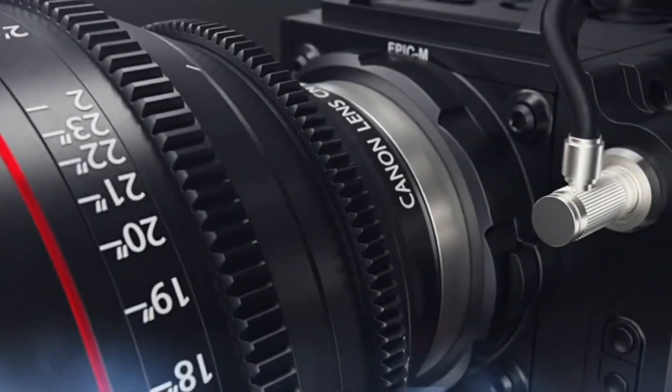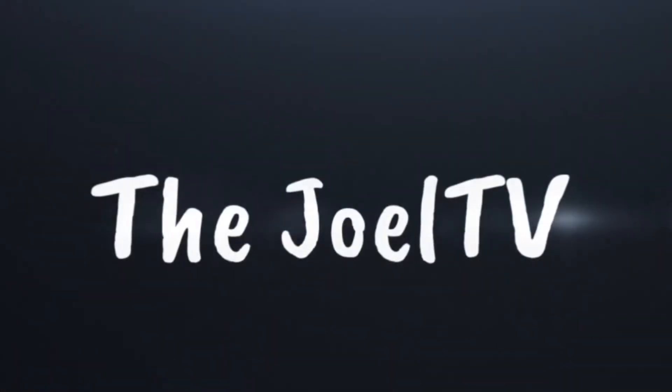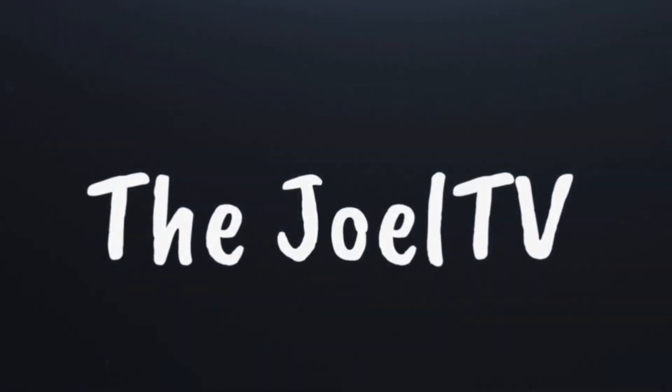There it is guys, the Immortal Hulk. Yo guys, welcome back to The Drill TV. So today is the Amazon Funko Pop Unboxing Haul.